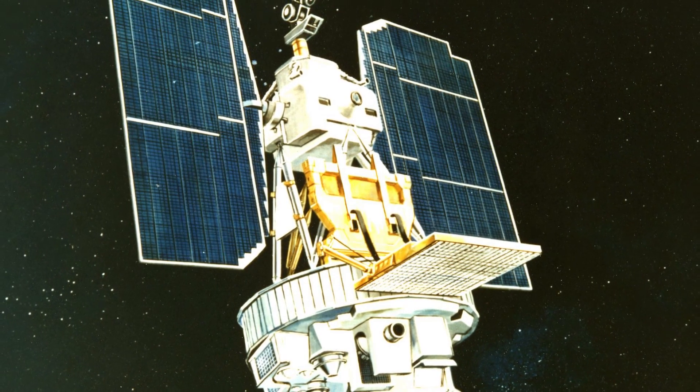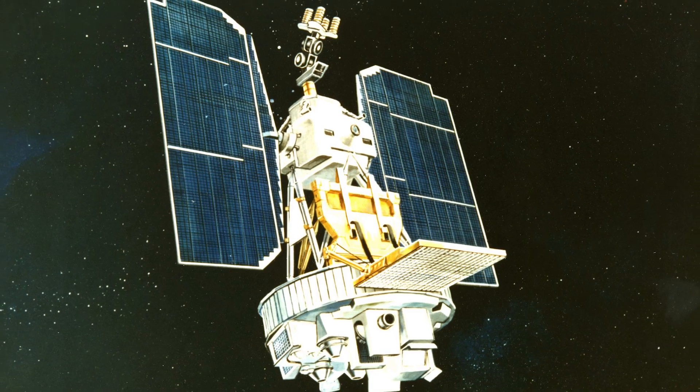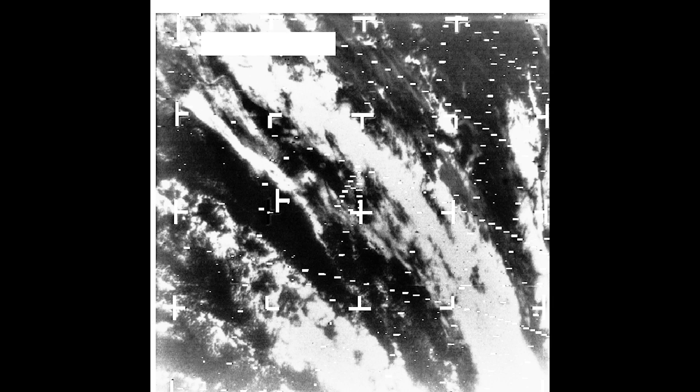Fifty years ago, these satellites were launched in early August of 1964. The Nimbus series was designed to develop new instrumentation to observe the Earth. There was another instrument on the satellite, which was a visible camera system — quite an interesting instrument because it had the same design and configuration as cameras on World War II reconnaissance aircraft.